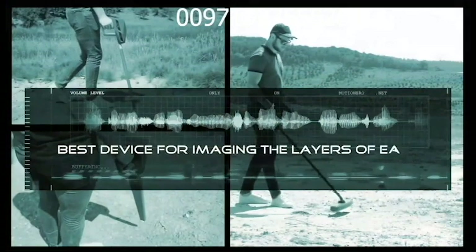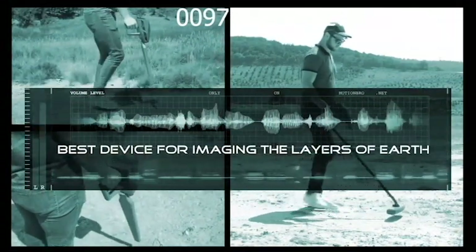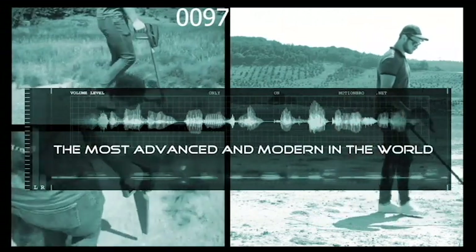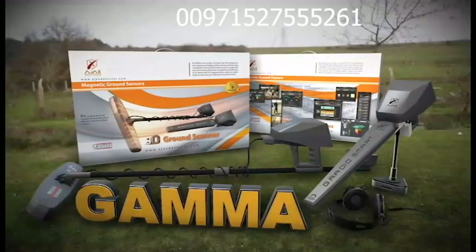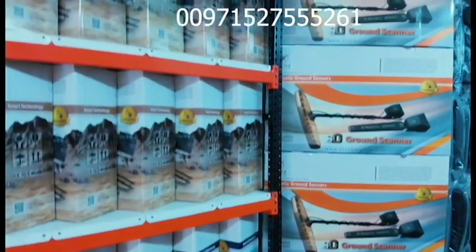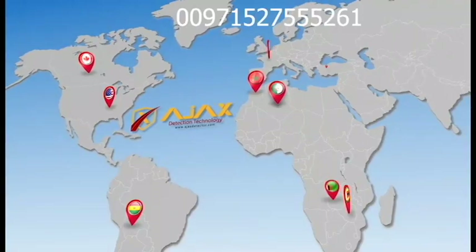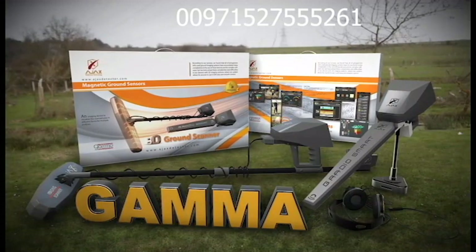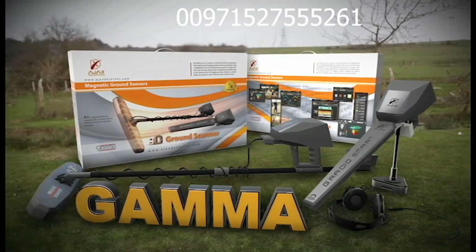Gamma is the best device for imaging the layers of earth, knowing its secrets, and is the most advanced and modern in the world. Gamma is provided with two years warranty. You can get Gamma by contacting the Ajax sale department or any of Ajax distributors worldwide. Gamma — a new vision in the world of metal detectors.